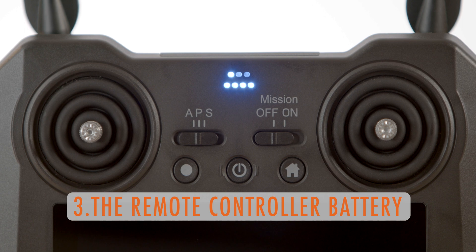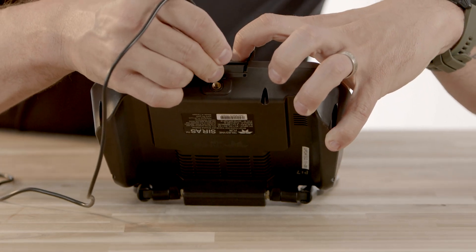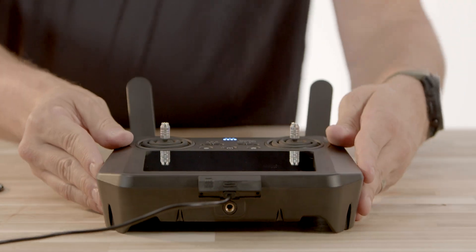Number three: the remote controller battery. This is an odd one for us. The remote controller battery is giving us three to four hours of use, but the drawback is you cannot fly and charge at the same time. We hope that this is a firmware fix in the future.